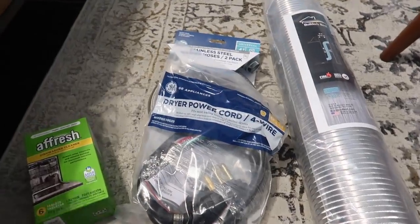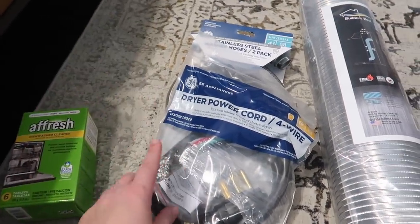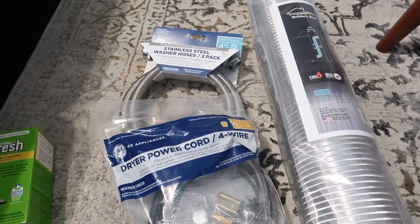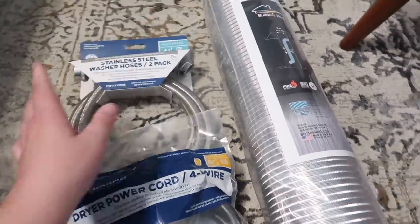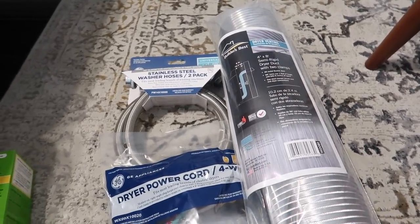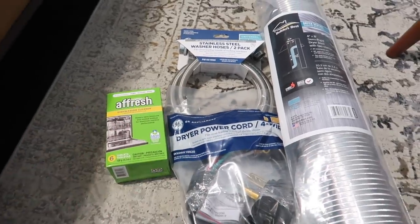Next, I'll show you guys what we got from Home Depot. We got this dishwasher cleaner. We also got a few pieces to install our washer and dryer — a dryer cord, some water hoses, and a dryer vent. So that's the stuff we got from Home Depot.